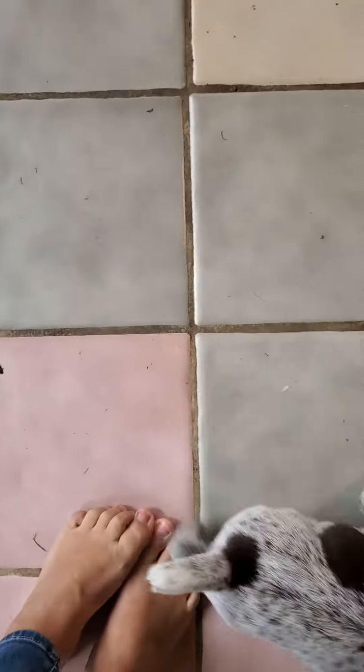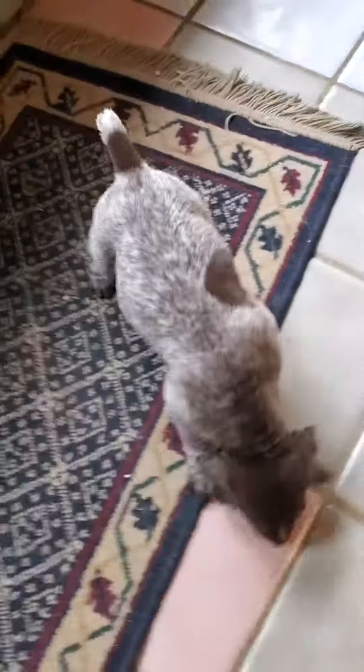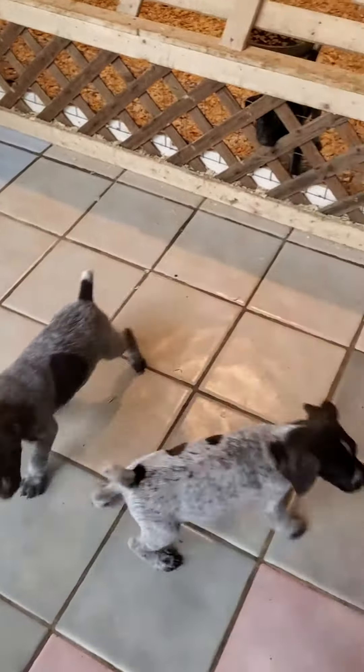Jude's tail is white with a dark spot, and Jude's tail has a white tip with a dark spot. Sorry, it's a little messy in here — hopefully that helps.